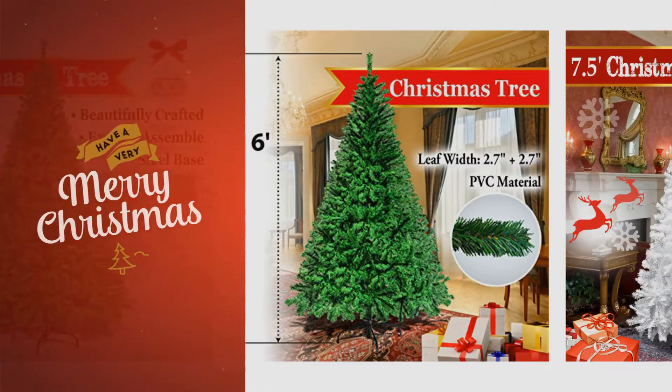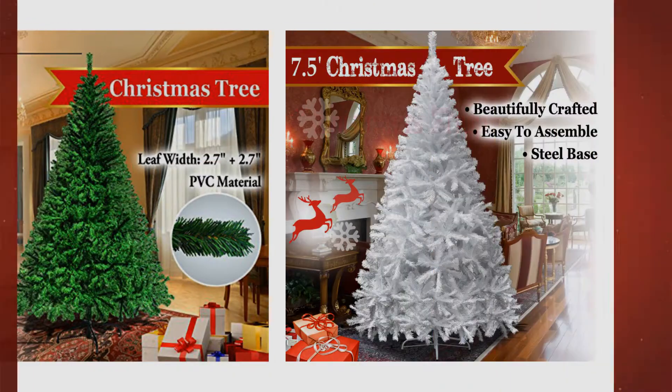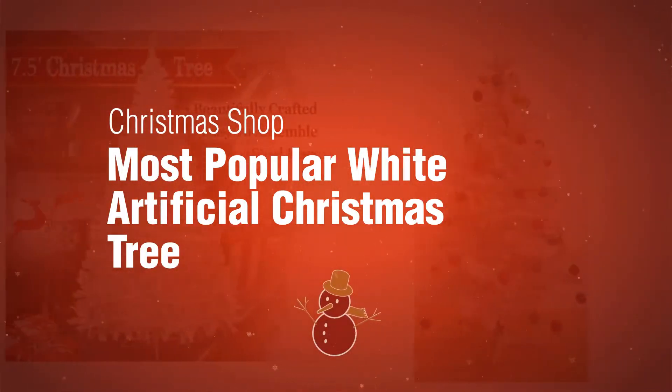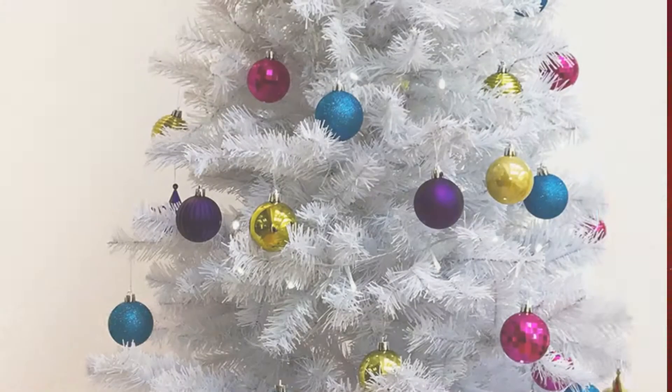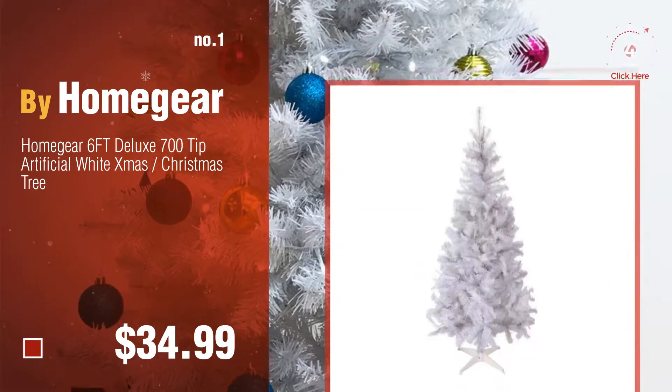If you're looking for a white artificial Christmas tree, here's a collection you've got to see from the Christmas Shop. Number one, the most popular white artificial Christmas tree, by Homegear. Watch this video and choose your favorite.